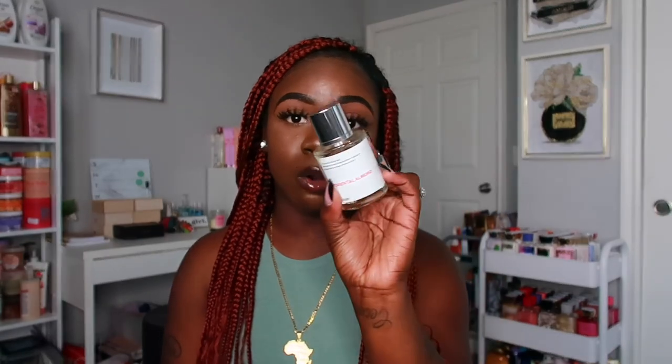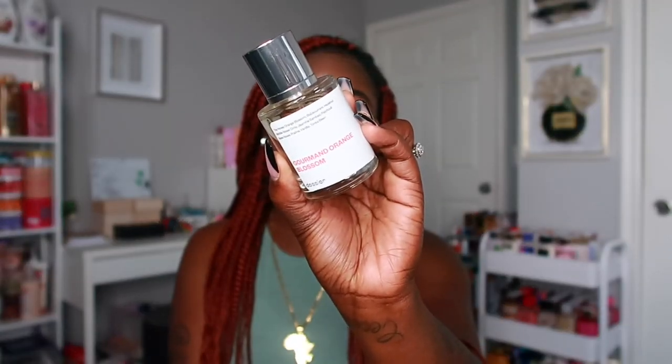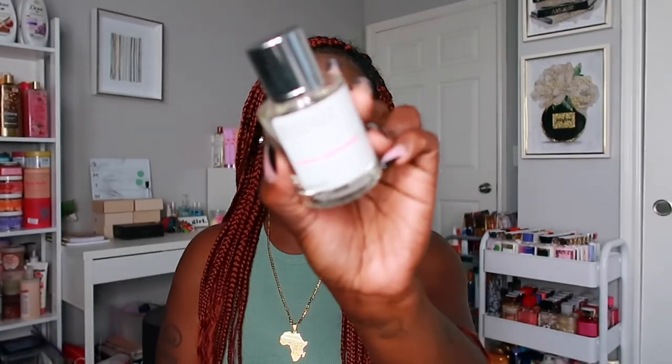This video is in collaboration with Dossier, who was nice enough to send me over some perfumes to try. They come in this really cute box — I love the nude color of it with the Dossier brand right there. The three I got are Florian's Almond, Gourmand Orange Blossom, and Floral Grapefruit.